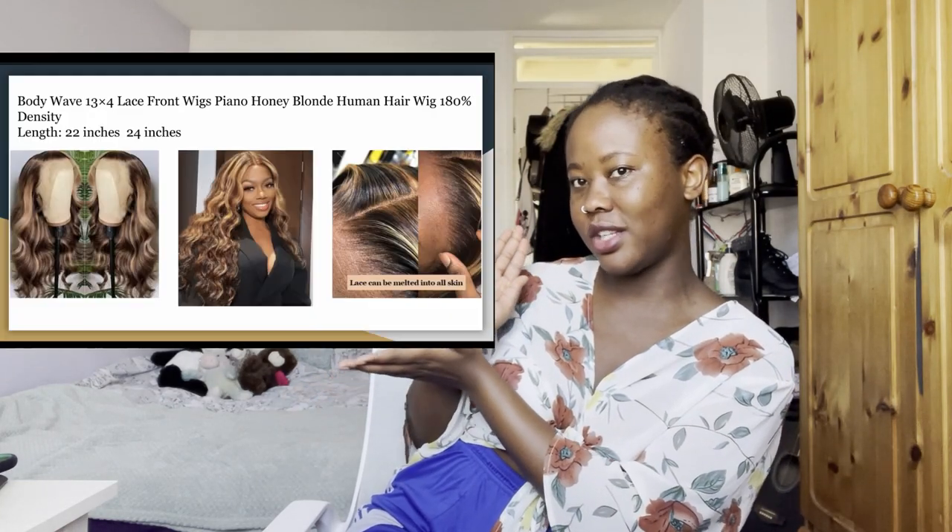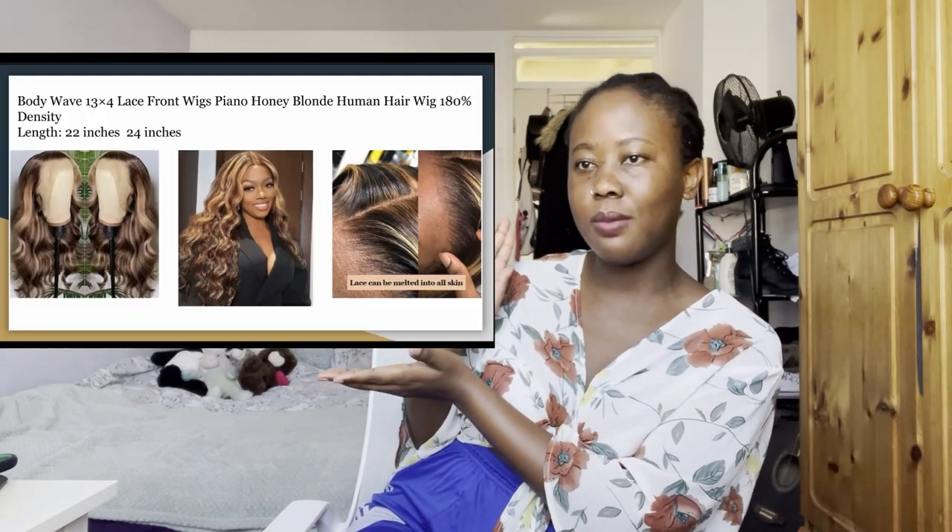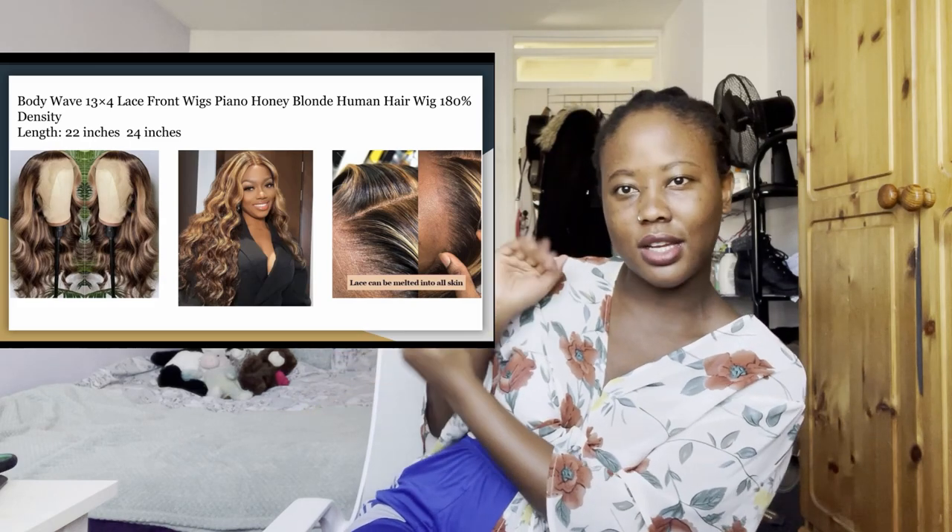So guys, today I'm partnering with a company called Yolova Hair. They reached out and asked if I'd want to try one of their wigs and I was like, of course I would. The wig I personally picked — I'm going to try and insert a little picture, I'm trying to up my editing game — is a honey blonde body wave wig, 180 density, and I think I went for 24 inches.